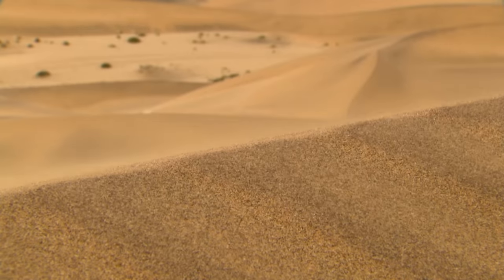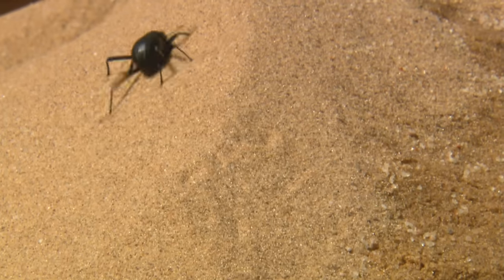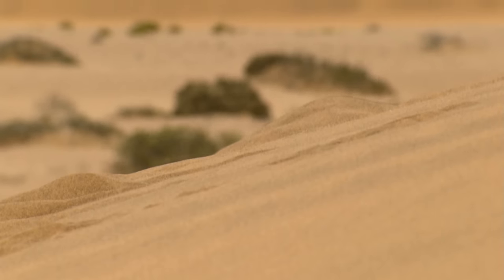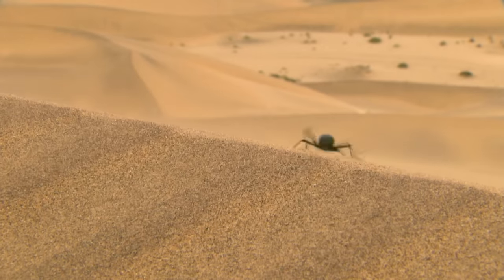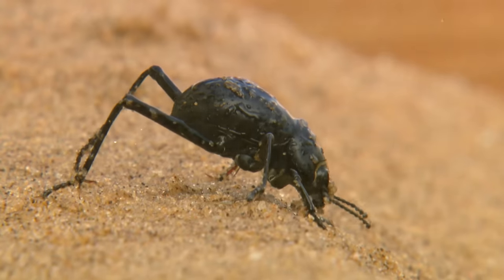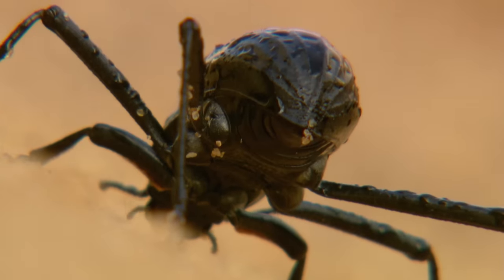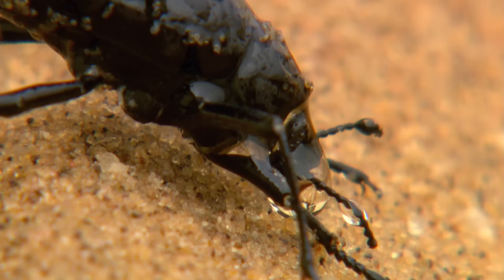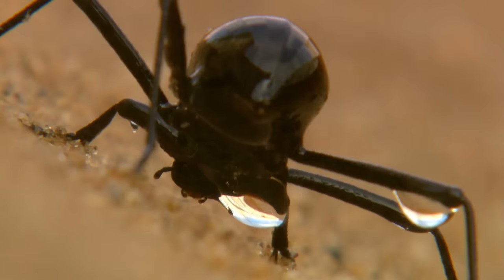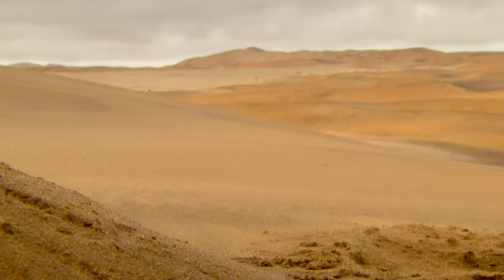Outside the dry river valleys, there is scarcely any vegetation — here, only extreme specialists survive. The Namib desert beetle is no bigger than a fingernail. As all animals, it depends on water for survival and has developed a special strategy. Even the tiniest traces of dampness in the air condense on its carapace. In time, a drop forms, which then flows directly into the beetle's mouth.